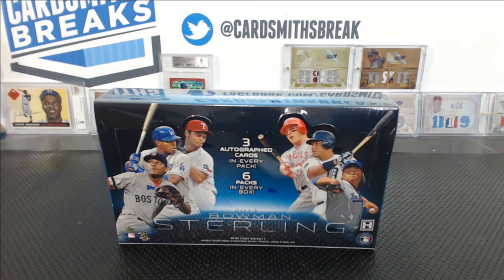All right, we're into the box breaks now. We've got first up tonight: 2013 Bowman Sterling, box number 41.